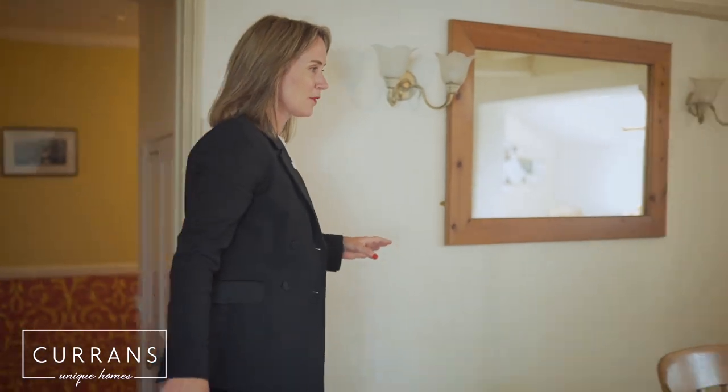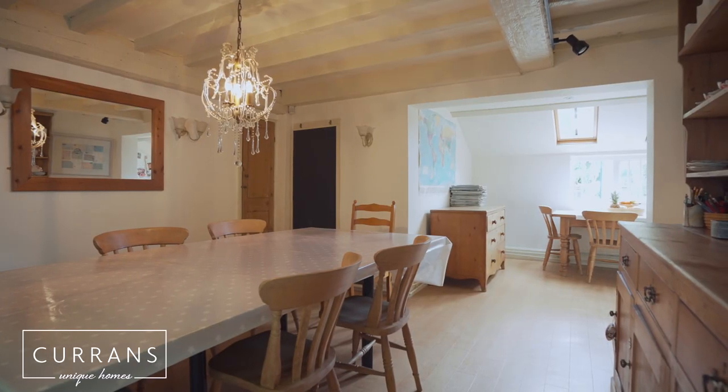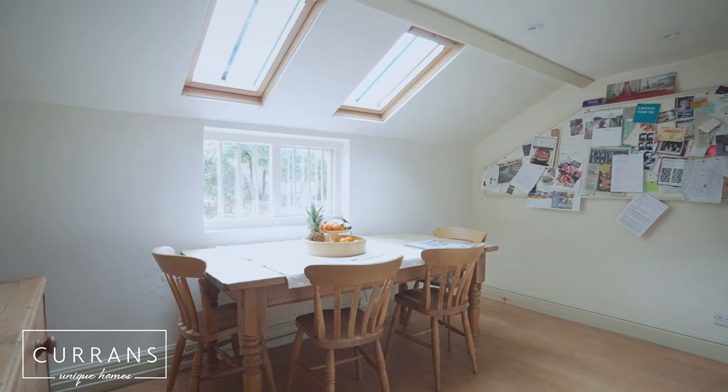Coming through the hall you then come into this wonderful dining room, and I love that it then adjoins to the kitchen. Come on through.